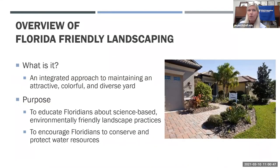I want to start with an overview of Florida Friendly Landscaping for those of you who are just joining us for the first time today. Florida Friendly Landscaping is an integrated approach to maintaining an attractive, colorful, and diverse yard. The purpose of the program is to educate Floridians with science-based, environmentally friendly landscaping information, and to encourage Floridians to conserve and protect water resources.